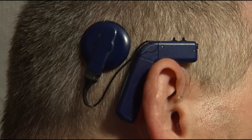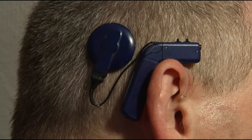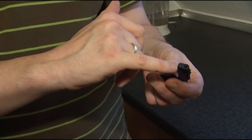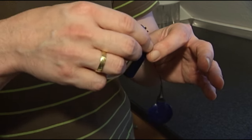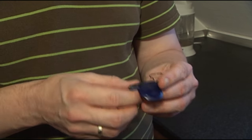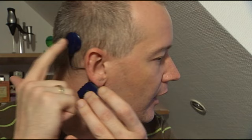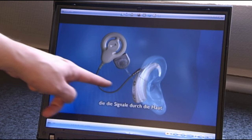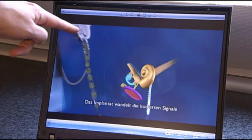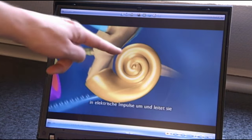Now he can hear again, thanks to his cochlear implant — a device that's been in use in Germany for 25 years. The speech processor has a microphone at the front, a processor unit, and a power supply. All audible sounds picked up by the microphone are transformed into electrical impulses, which are transmitted to a coil that relays the signal to an implant fitted underneath the skin. A magnet on the outside holds it in place against one on the inside. This information is fed into the cochlea as electrical impulses and then sent directly to the brain.